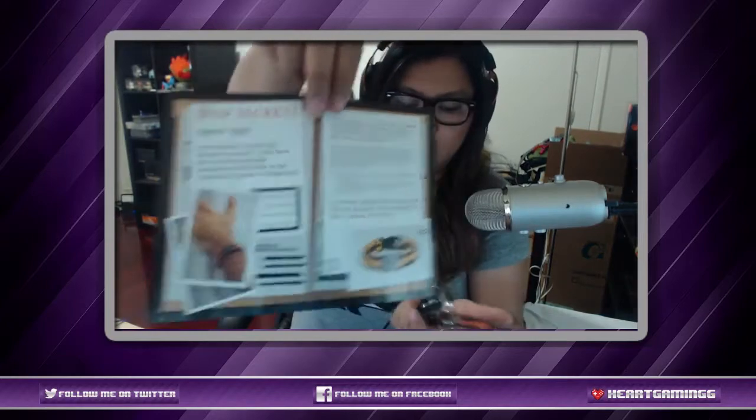We also have a kind of bracelet here — I'm not sure what it means, I'll have to look it up. And then every month they come with a pin, so here is the cool pin: the March Loot Crate pin, 2015 Covert.